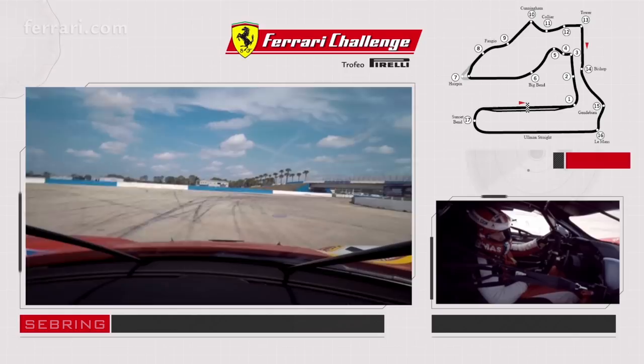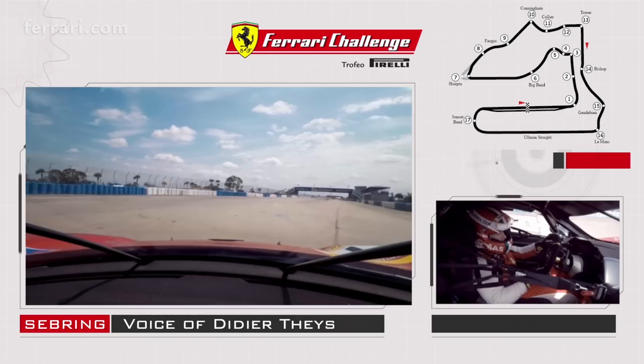My name is Didier Taiz. I'm the head coach of the Ferrari Challenge Series North America. We are here in Sebring, the home of one of the classic endurance races in the world, the 12 Hours of Sebring.